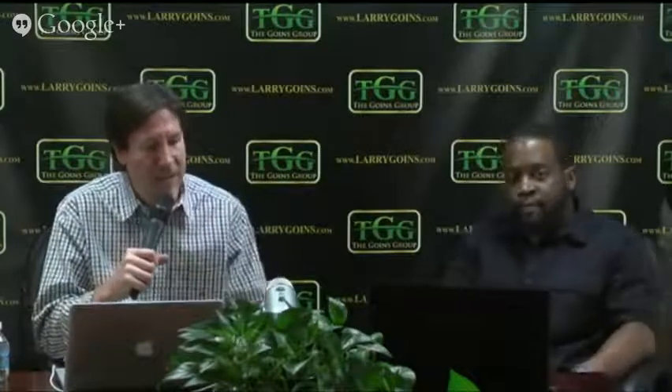Hey everybody, what's up? Welcome back to Invest in Yourself. Today we're talking all about passive income. I wanted to bring up my good friend, our head coach. He travels all around the country, even around the world, teaching people real estate with us. He heads our acquisitions department, has virtual assistants that work with him, and he's buying houses himself. Please give a warm welcome to my good friend, Randolph Cunningham.